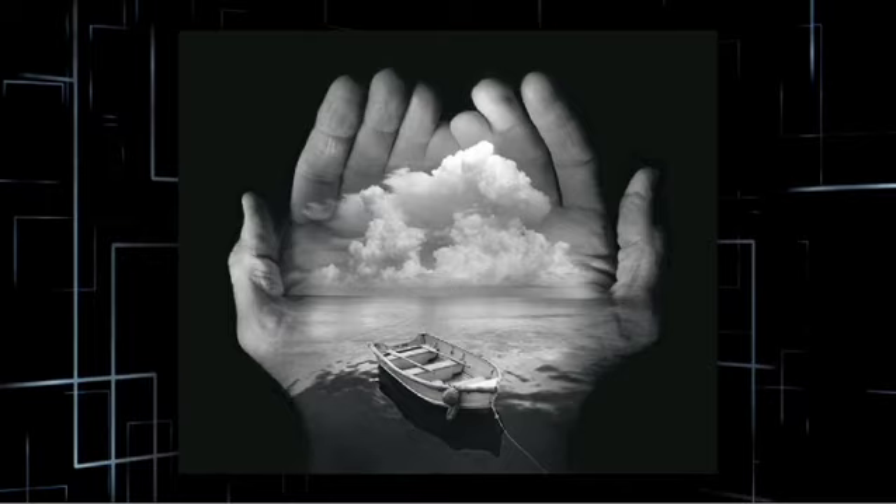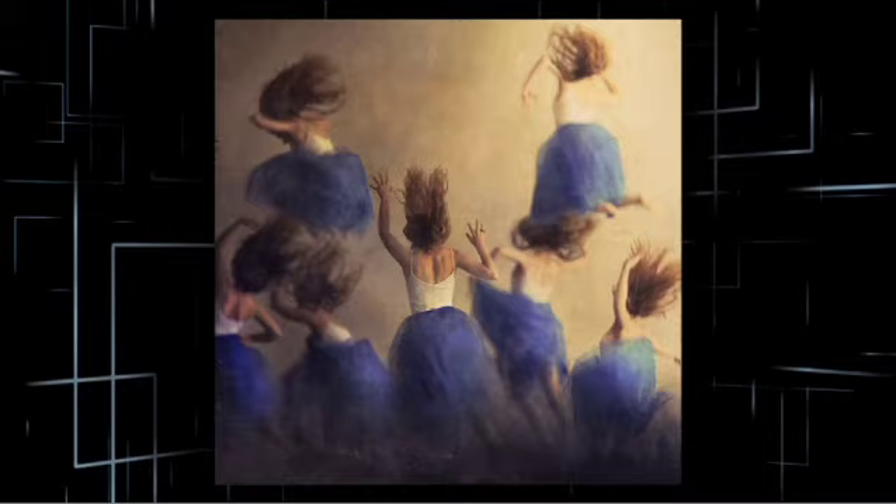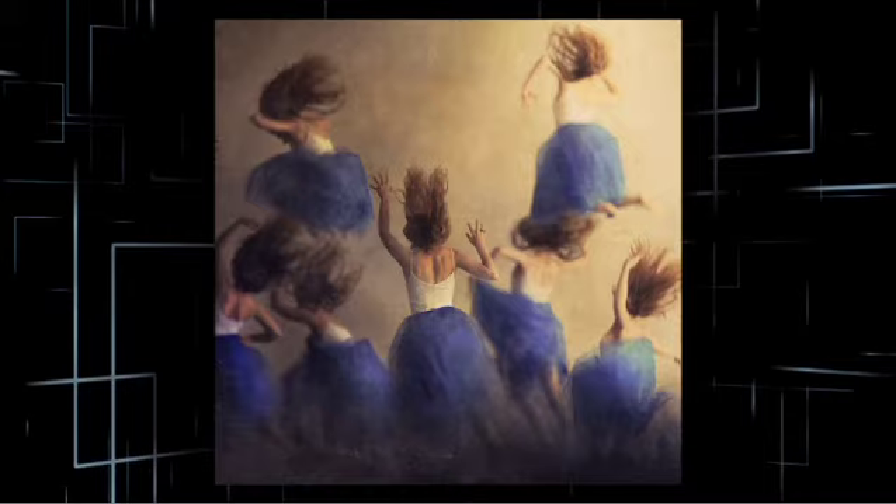Why you need to come to this show is because of all of the creativity here — all the way through Jerry Uelsman and all of these digital artists and into 3D. We've brought the best into one location for you to view, here at the Annenberg Space for Photography. Be here.